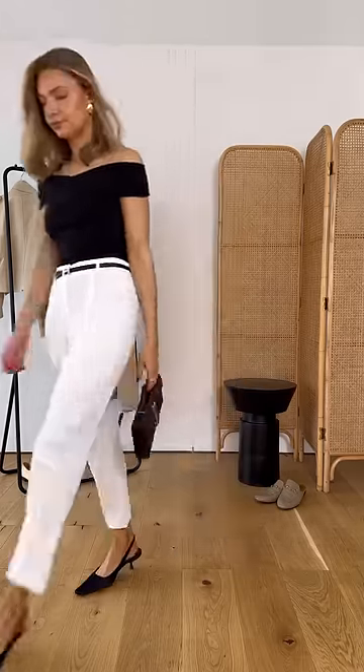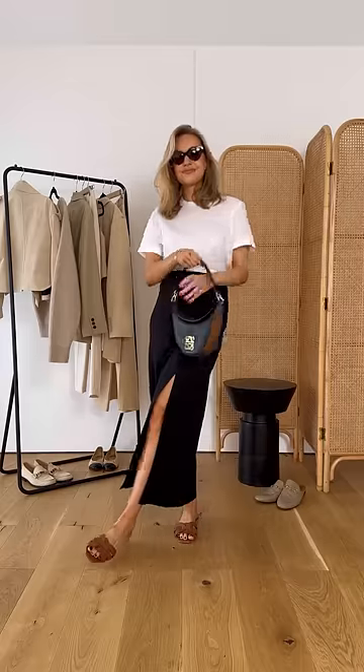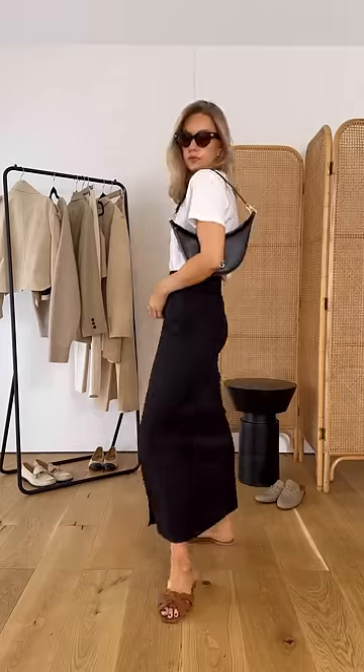Tip three is to always add a relaxed piece when you're wearing a tailored piece. For example, we have the smarter skirt paired with the t-shirt, and it just gives it that more relaxed, effortless feel.